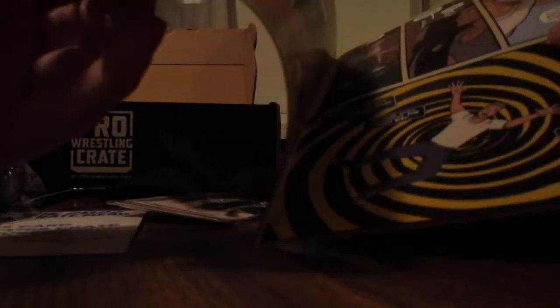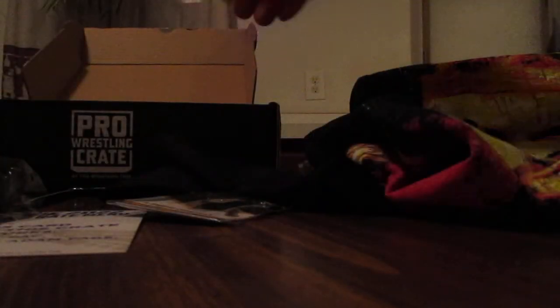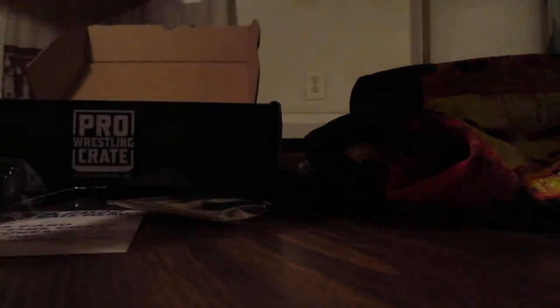We also got a comic book — 'The Highway to Hell: A Cautionary Tale' by Rob Van Dam. Pretty cool — RVD's another legend.